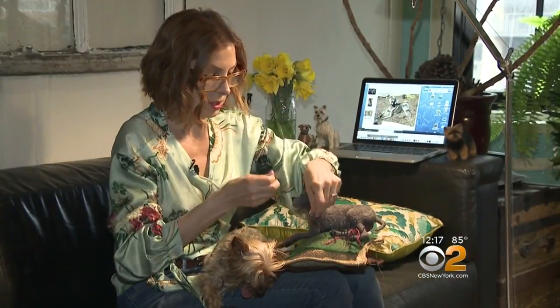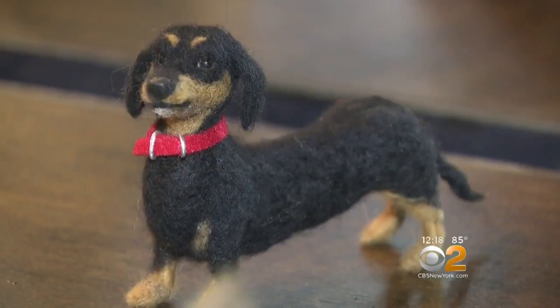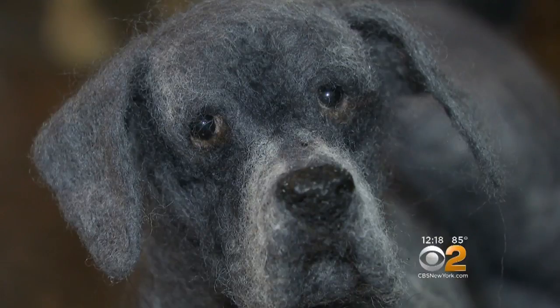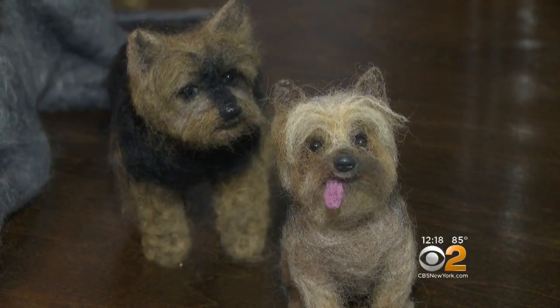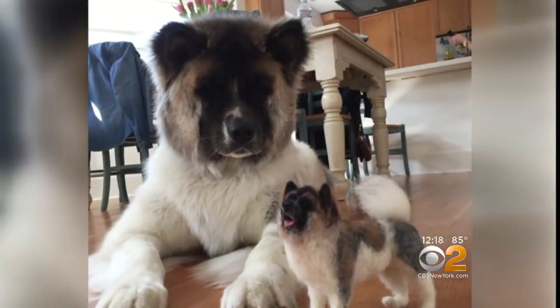Focci says she's self-taught. She sold her first mini felt replica three years ago, and now there's a waiting list 18 months long to get your paws on one of her pieces of art. Orders come in from around the globe — some folks wish to memorialize their pet, others want a version of their furry friend to take on the road.